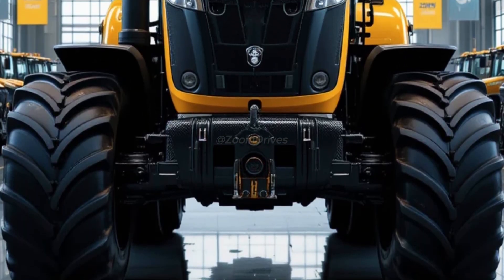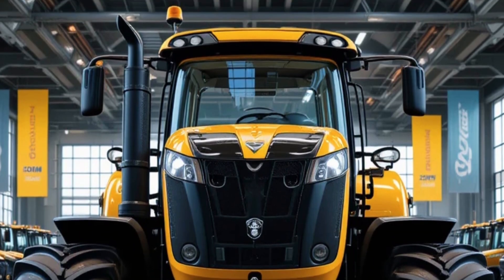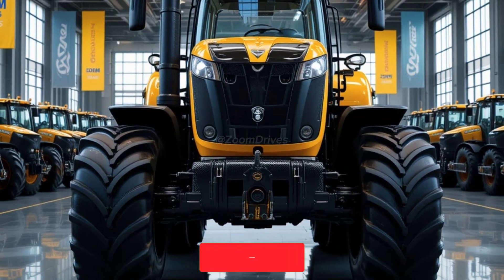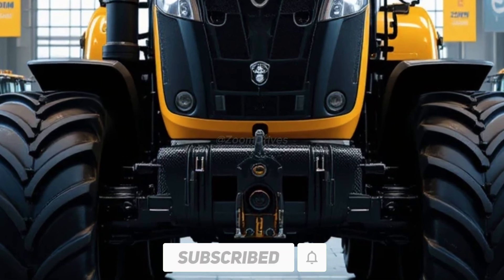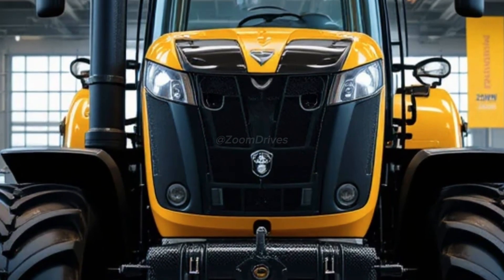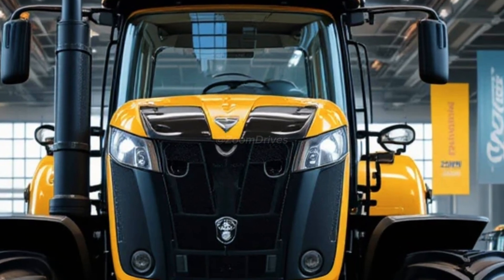One of the standout features of the 2026 JCB Fastrac 4000 is its class-leading hydraulic system. It offers a maximum flow rate of 148 liters per minute, ensuring efficient operation of all attachments including plows, sprayers, and seeders. The rear three-point hitch has an impressive lift capacity of 8,000 kilograms, making it capable of handling the heaviest implements with ease.